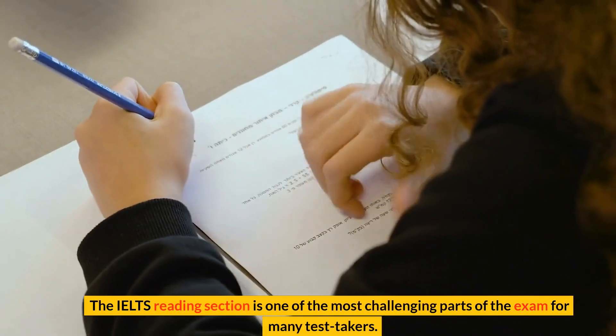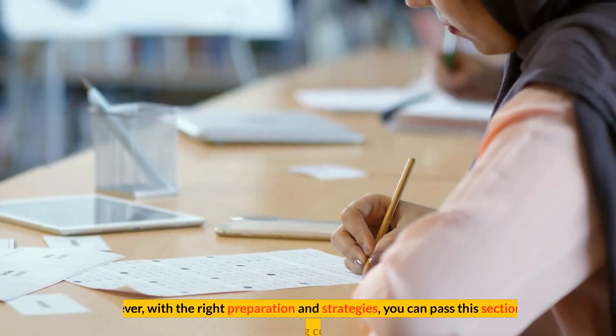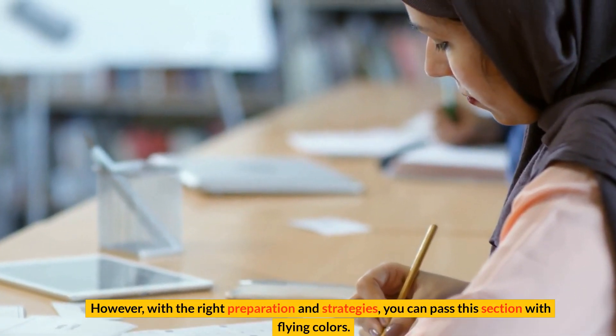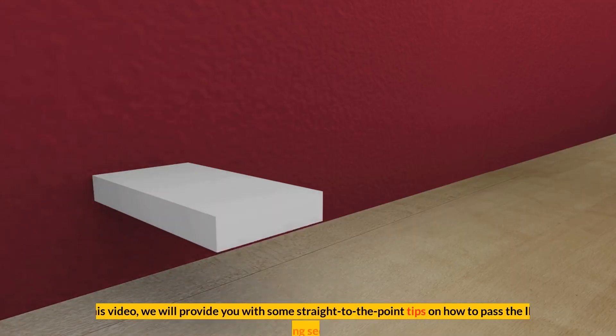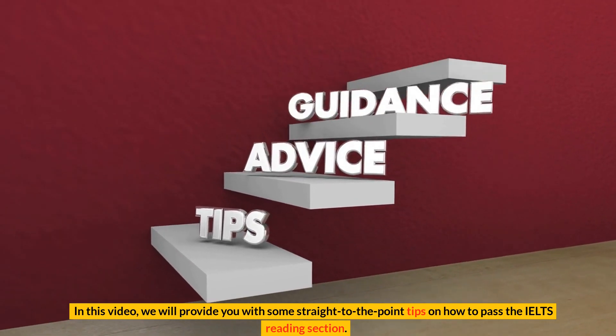The IELTS reading section is one of the most challenging parts of the exam for many test takers. However, with the right preparation and strategies, you can pass this section with flying colors. In this video, we will provide you with some straight-to-the-point tips on how to pass the IELTS reading section.